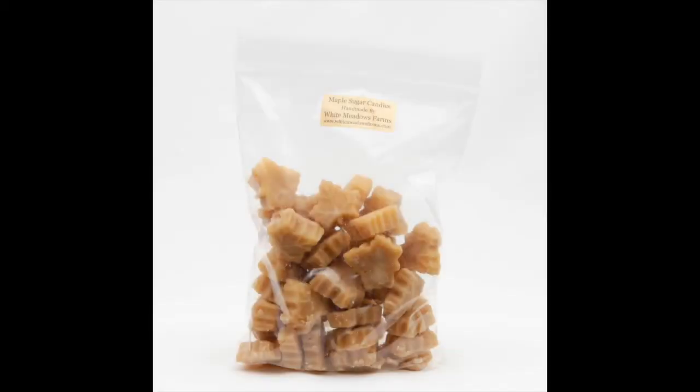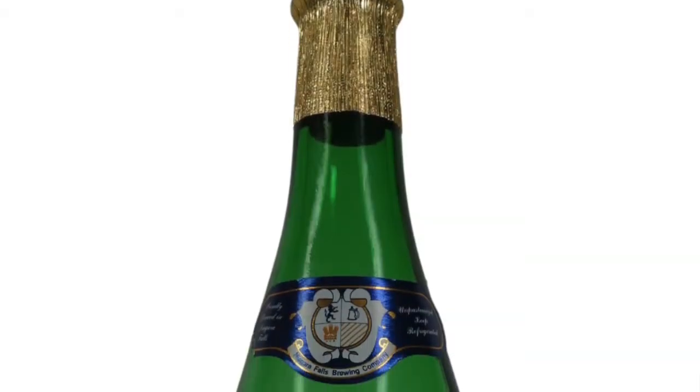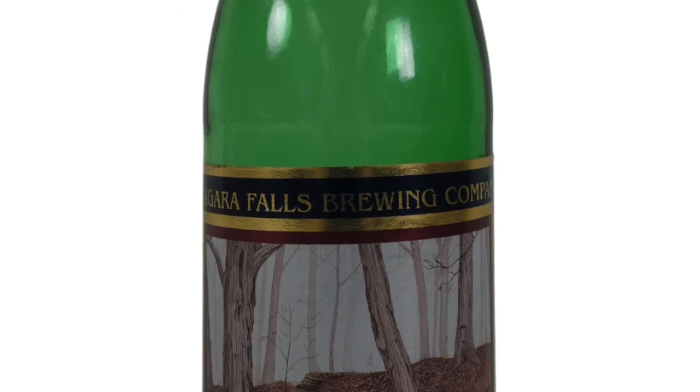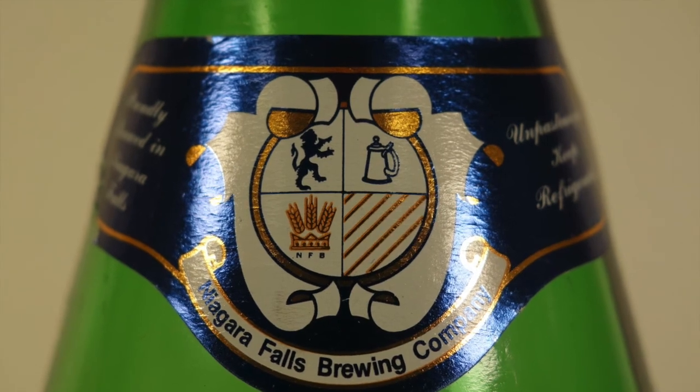There are tons of maple products out there besides just syrup — maple candy, maple butter, even maple beer. This is a bottle once containing extra strong maple wheat from the Niagara Falls Brewing Company, featuring Ontario maple syrup. The company was purchased by Moosehead in 2004 and has since been moved to Brampton, Ontario and rebranded Hop City.